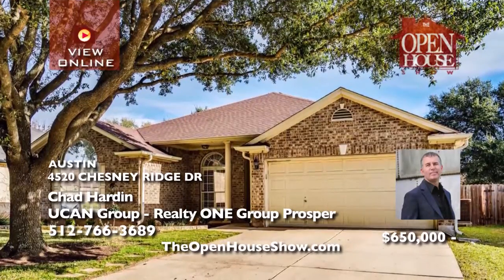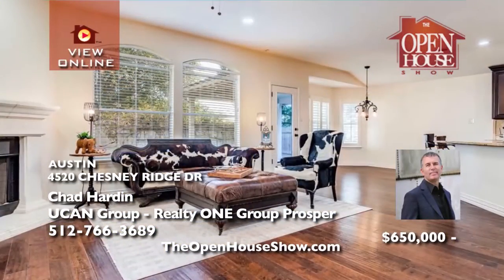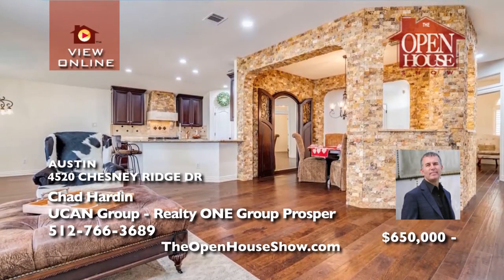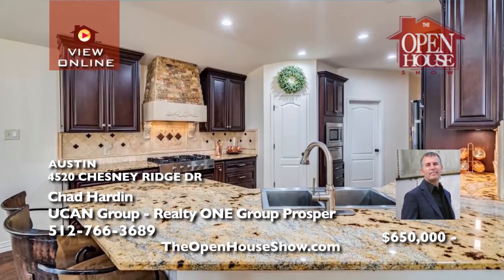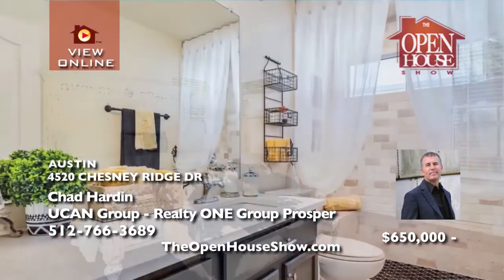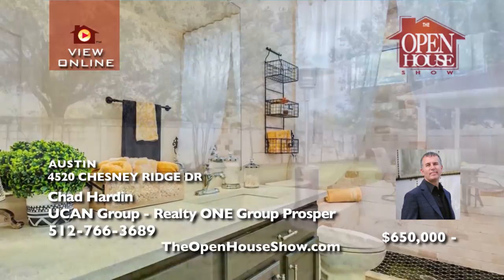Chad Harden presents this beautiful, well-maintained home in the highly sought-after Sendero subdivision. With three bedrooms, an office, two full bathrooms, and open-concept living, the huge family room features a fireplace and high ceilings. The fully remodeled kitchen gleams with granite countertops, stainless appliances, and double ovens. The stone-enclosed dining room is a beautiful spot to host gatherings. Call Chad.